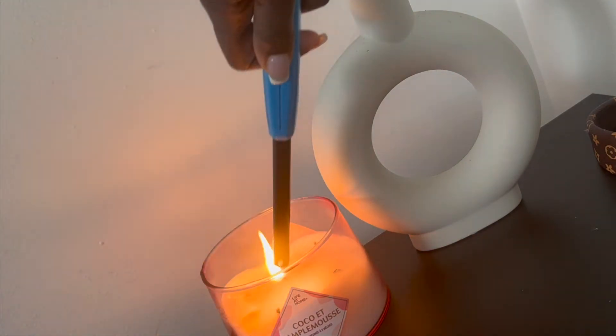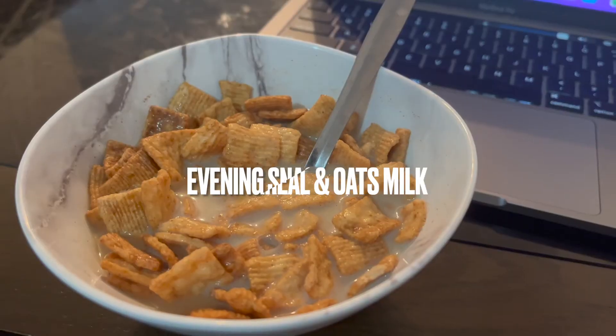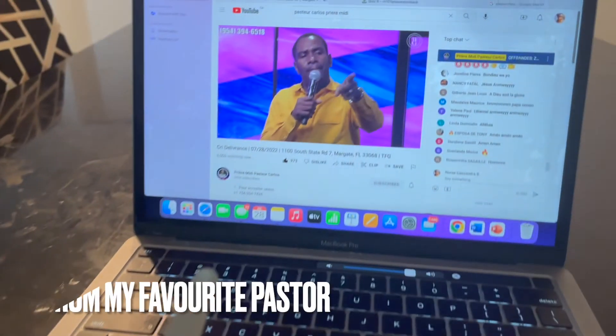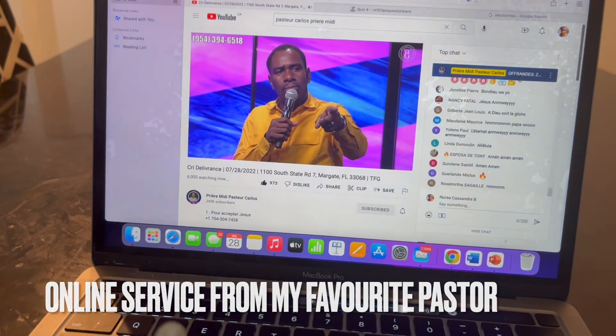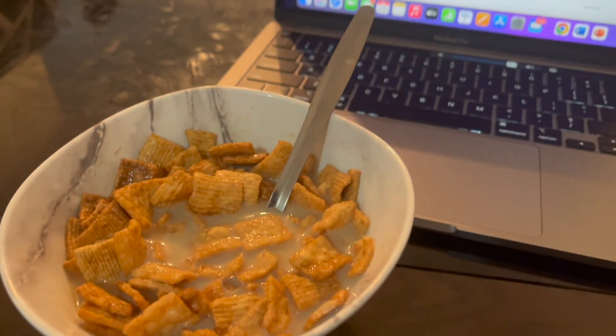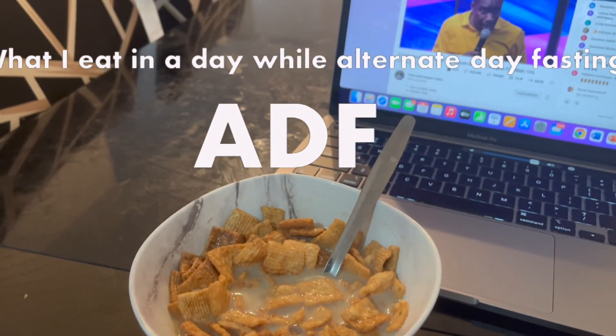Although I don't count calories, I do try not to exceed a 3,000 calorie limit on my eating days. I hope you enjoyed this what I eat in a day while alternate day fasting, and I'll see you guys in the next one.